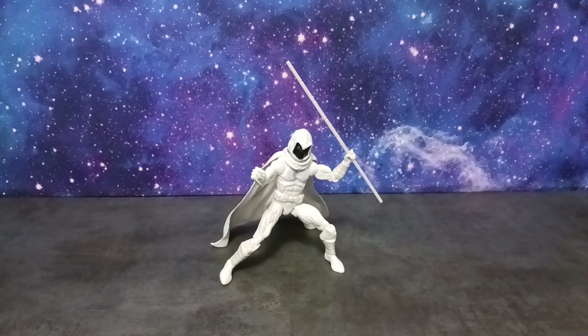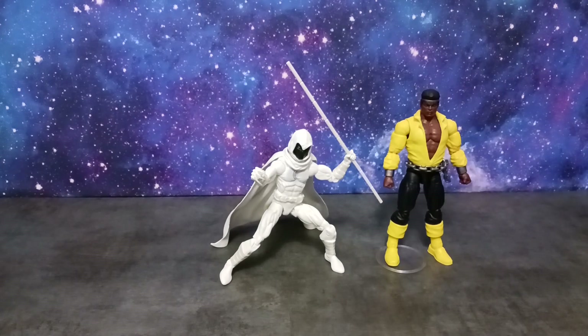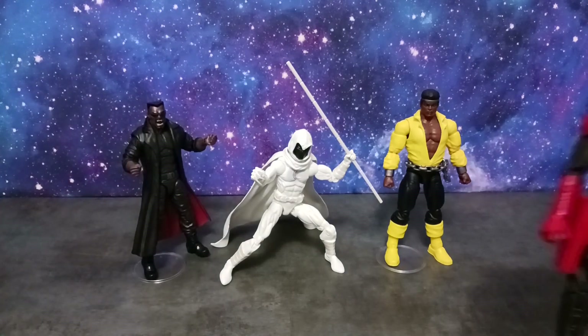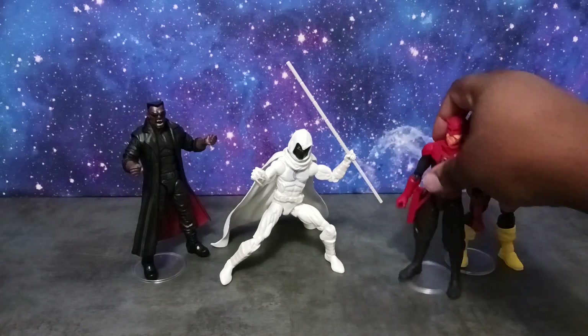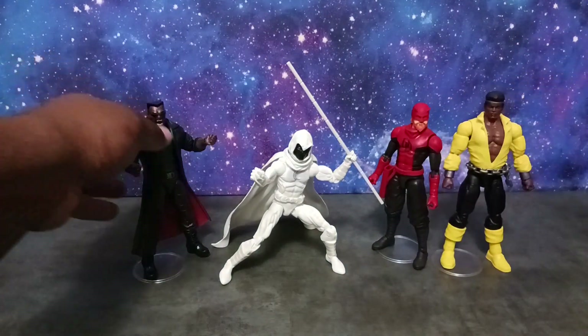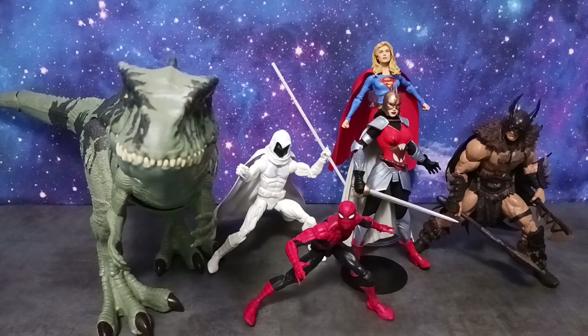Moon Knight can go with your West Coast Avengers or Marvel Knights team. I have Luke Cage who's part of the new Marvel Knights wave, Blade is here as well, and last but not least my main man Matt Murdock — Daredevil. Blade, Daredevil, and Luke Cage will be part of a review coming up, and Punisher will make a cameo in that video too — so stay tuned.